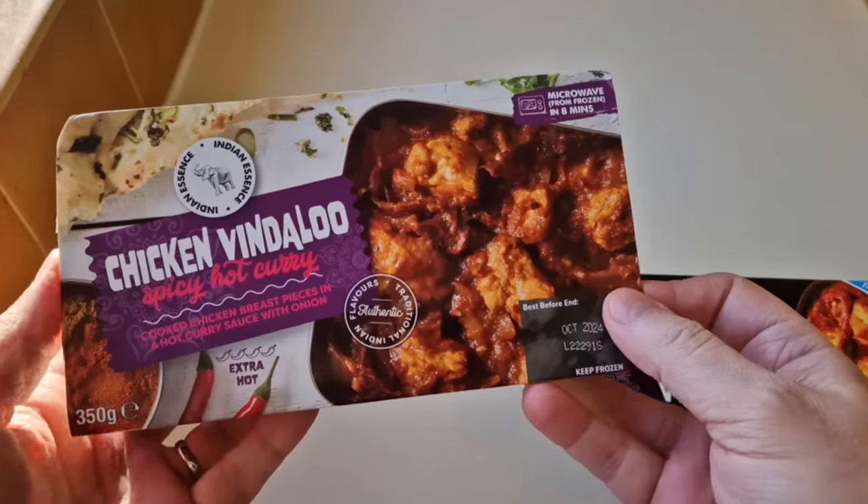There is a difference in price. The chicken vindaloo from Heron was two quid - two pound. I thought two quid's not bad for a chicken vindaloo. The one from Iceland is three pounds, so there's a pound difference if my maths are correct. Let's have a look at the boxes - they're both frozen.